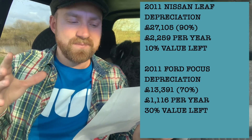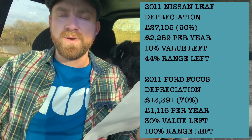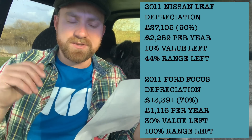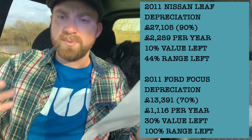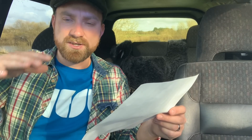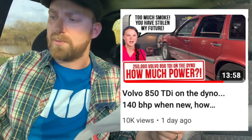In terms of range: the Nissan's range went from 124 miles new to only 55 miles now. Well, the Ford Focus is a petrol — you can get 570 miles out of a tank, and right now if you bought that car and filled it to the brim you'd still get 570 miles, so zero loss on the engine. I'm sitting in my 200-and-something thousand mile Volvo that when we dynoed the other day now has more power than when it came out of the factory. This car will go on forever.